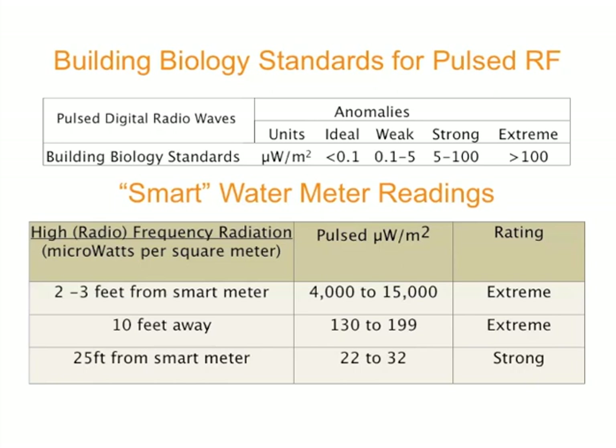So these standards are set up for sleeping rooms and for other places people spend significant amounts of time. The background radiation within this home is relatively low. As you can see in the chart, within two to three feet and up to ten feet away we're in extreme biological risk range. Up to 25 feet away we're still in the strong range.